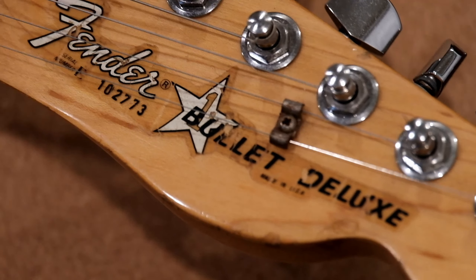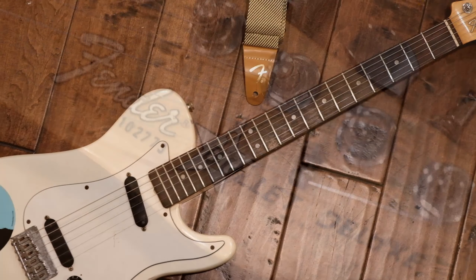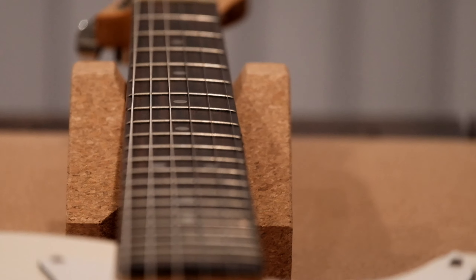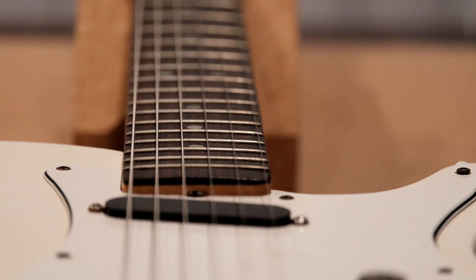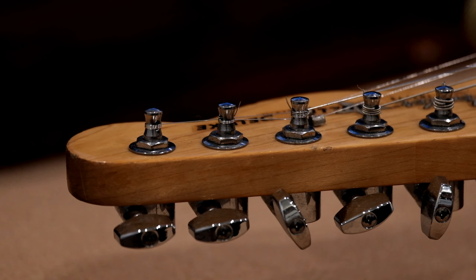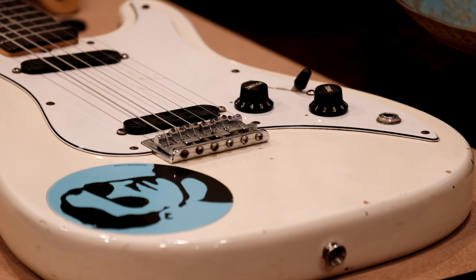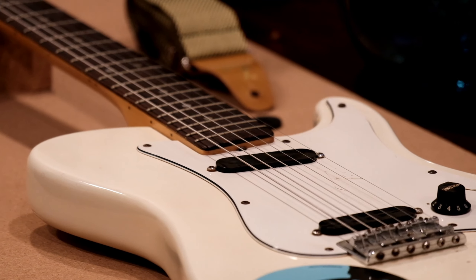The Fender Bullet was an electric guitar originally designed by John Page and manufactured and marketed by the Fender Musical Instruments Corporation. It was first introduced in 1981 as a line of student guitars to replace the outgoing Mustang and Music Master models. Initially set up to be manufactured offshore in Korea, but due to technical issues such as unacceptably high actions, the guitars were recalled to the USA for manufacture at the Fullerton plant. Two models were available: the Bullet 1, known as the standard Bullet 1, and this model, the Bullet 1 Deluxe.